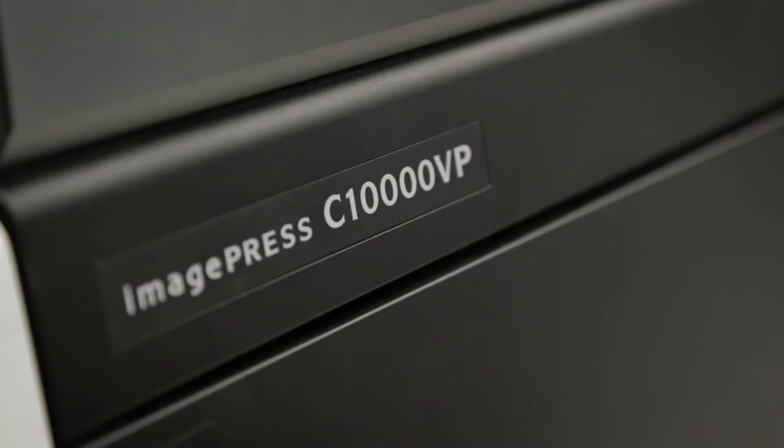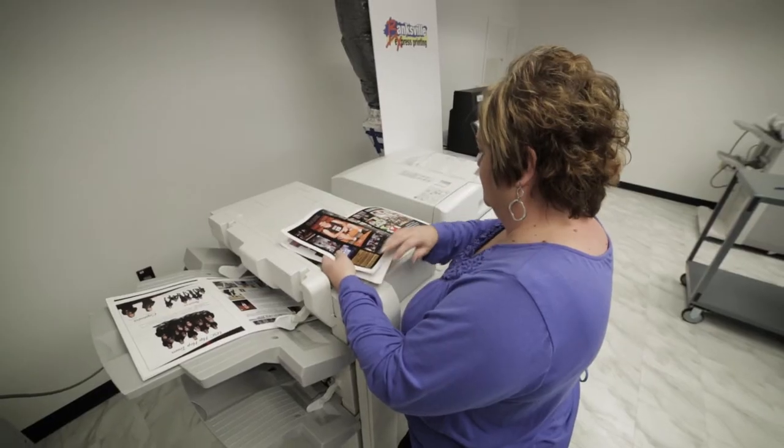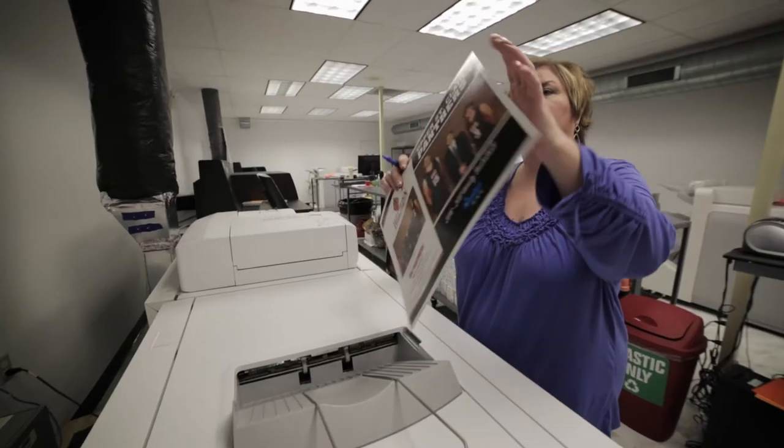I think the C-10,000 has taken a lot of press work away. We've had a lot of our customers convert over to the digital end and they're very happy and very satisfied with the product. I think the quality is amazing — I think it's a lot nicer than some of the presses.